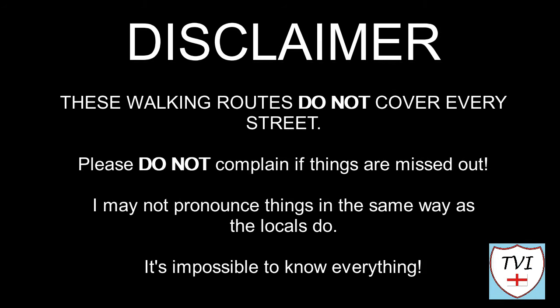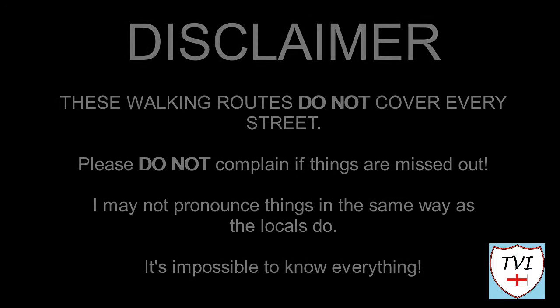Here's my disclaimer for people who may be watching me for the first time. I say things as I would in my native accent and dialect. As a result I may not pronounce things in the same way as the locals do — remember, I'm a visitor. It's impossible to know everything. Leave me a comment, spin me a like, and bash that subscribe button. Let's get to today's parish video.